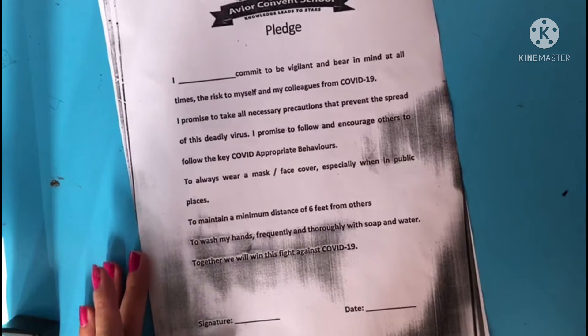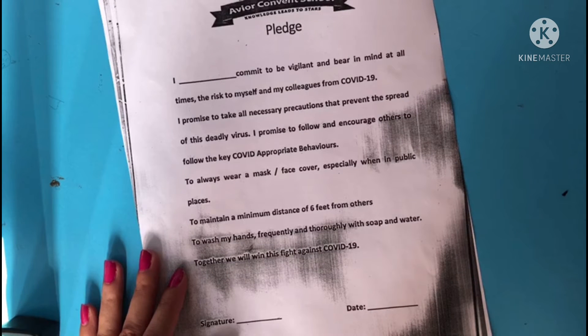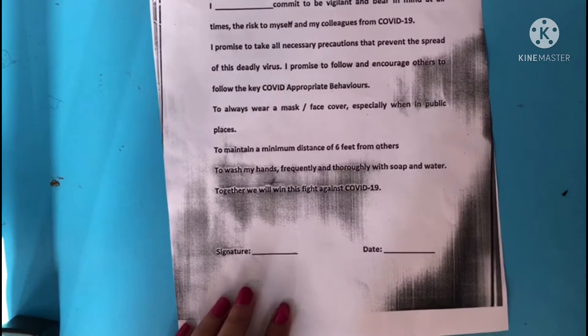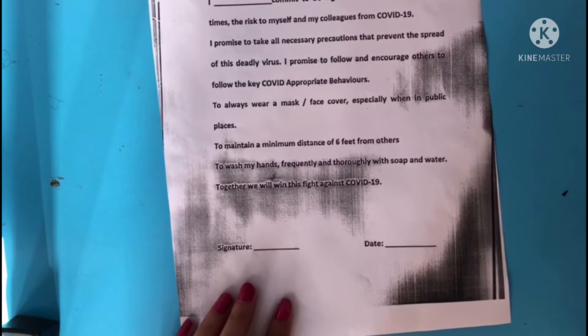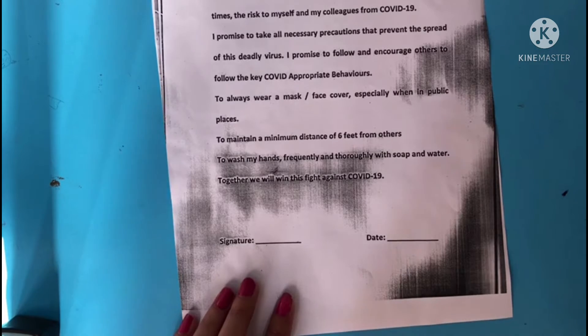To always wear a mask or face cover, especially when in public places. To maintain a minimum distance of 6 feet from others. To wash our hands frequently and thoroughly with soap and water. Together, we will win this fight against COVID-19.